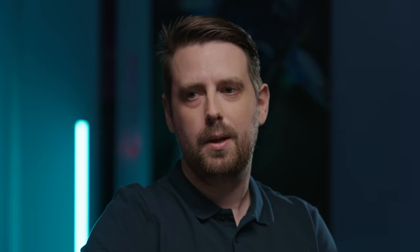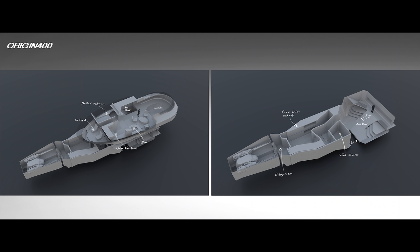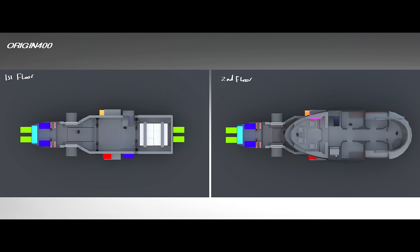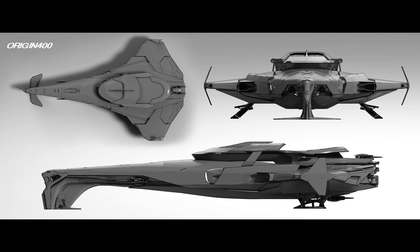The 400i certainly stands out within the lineup, but it's clearly an Origin ship. Because we follow car manufacturers in terms of the brand, it's sort of expanding the brand. The brand also develops over time - since the start of the project, Origin has slightly changed its style. You don't want just a mini 600.